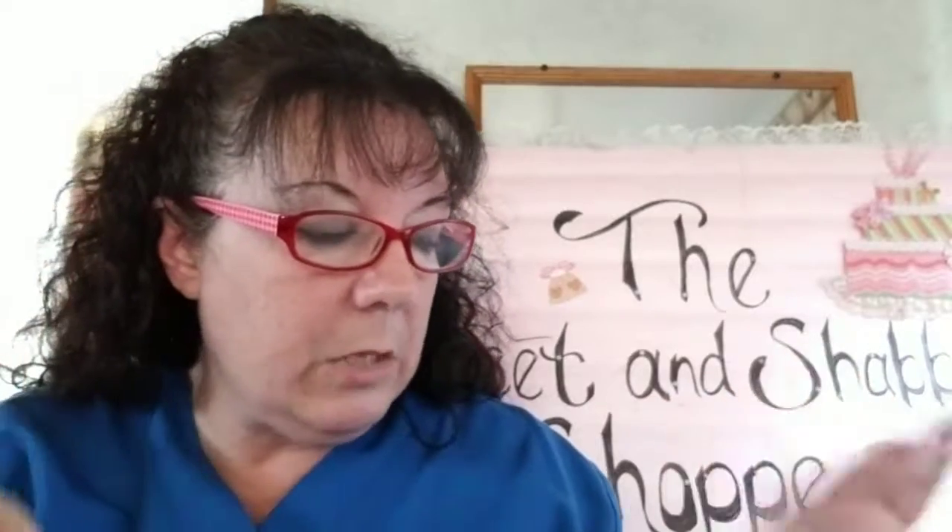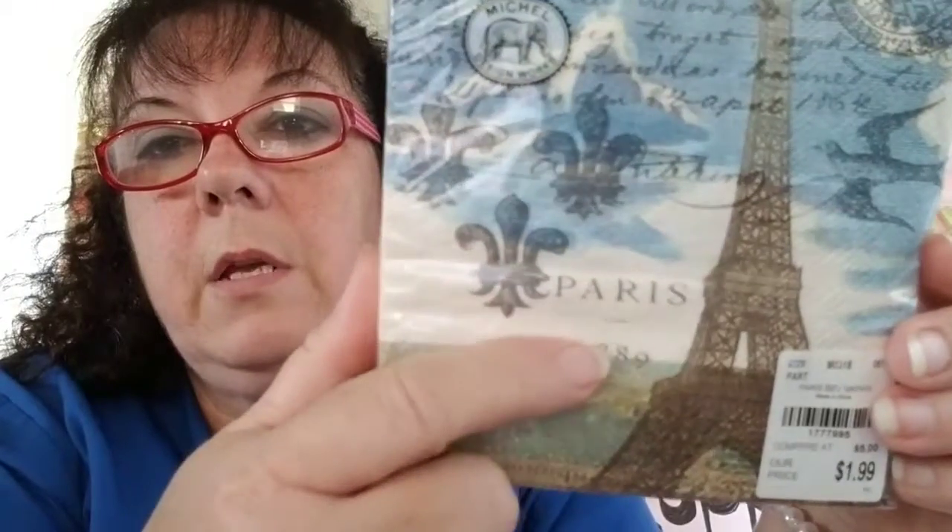Right now I just got back from Tuesday Morning — I love this store, I just can't figure out if the prices are too high or normal. I got some more napkins to do my little bottle things, and they were $1.99 for 20 paper cocktail napkins, triple ply. My daughter likes Eiffel Tower stuff, so I'm going to do her some of those candle holders and I'll do a video on that.